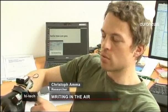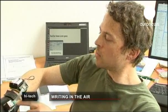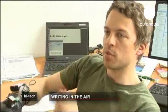The air writing glove fits on the back of the hand. It has motion sensors, accelerometers and angular rate sensors — technology used in modern smartphones. Signals are recorded and transmitted via Bluetooth, in this case to a laptop.